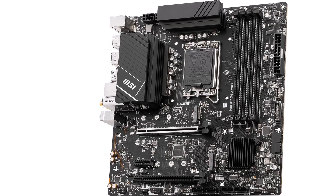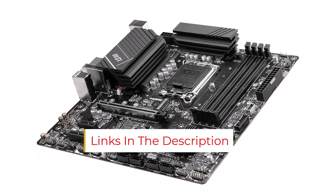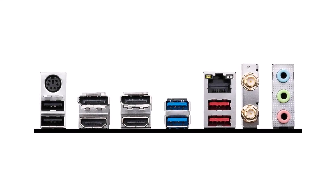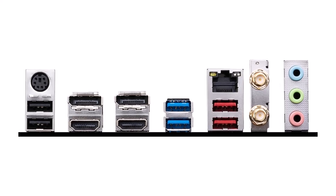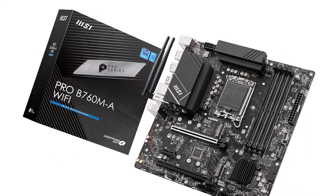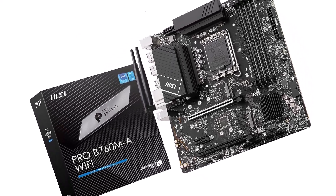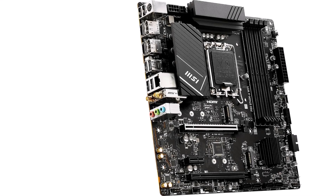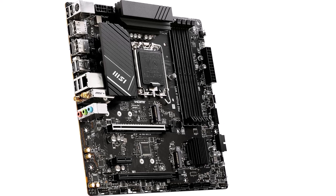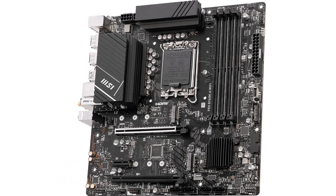For connectivity, it has Wi-Fi 6E, 2.5G LAN, and multiple USB 3.2 ports for fast data transfer. Its robust cooling system keeps your system cool during gaming and heavy workloads. Key specs: LGA 1700 socket, DDR5 6,800 MHz OC, 12+1 duet rail power system, enhanced power design, 6-layer PCB, extended heatsink design, front USB Type-C, 2.5G LAN, Intel Wi-Fi 6E, and Realtek Audio with Audio Boost.